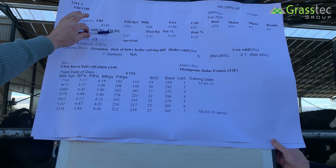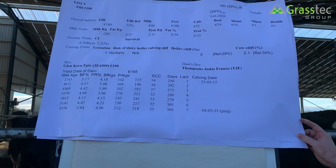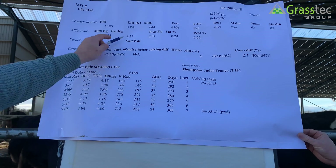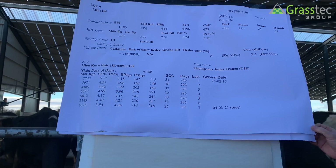That animal is a good animal, but it depends on the farmer — the genetic potential could be a lot better because these figures are just low. So that's one example there.